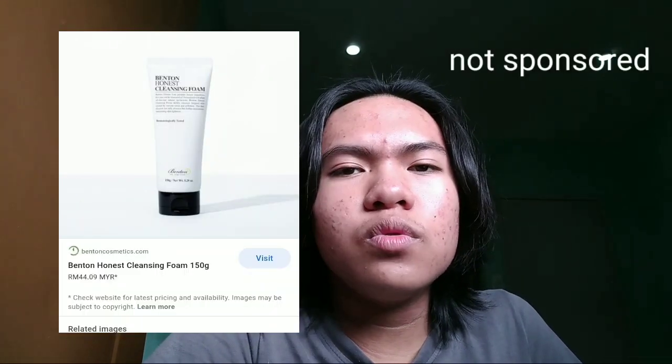If you're curious, my skincare routine will be in the description below or it will pop up here. I actually changed my face wash — I now use Benton Honest Face Wash. If you guys want me to do another review about it or make an updated skincare routine, let me know. Now let's talk about the ingredients of this skincare product.